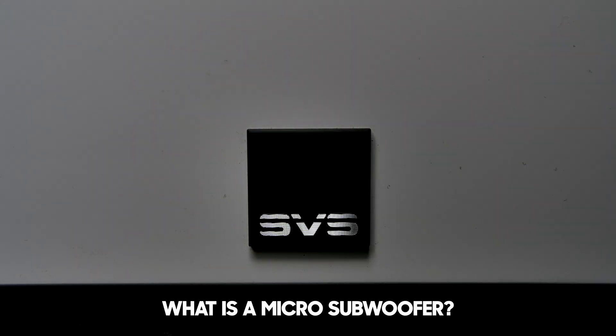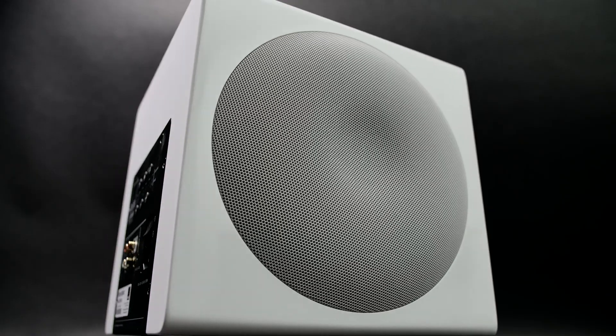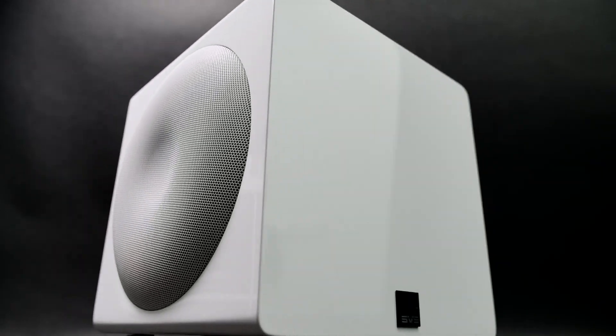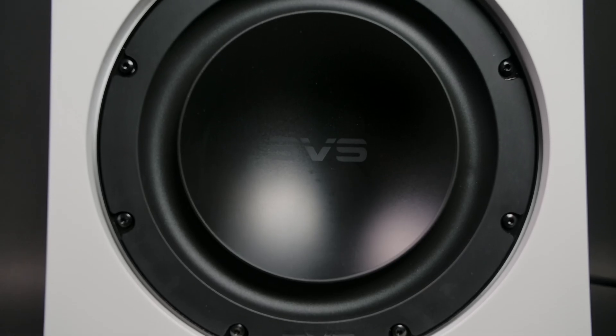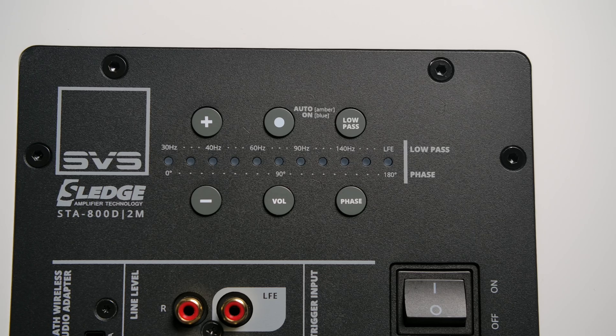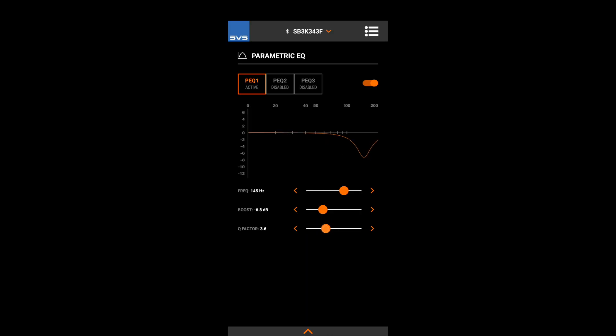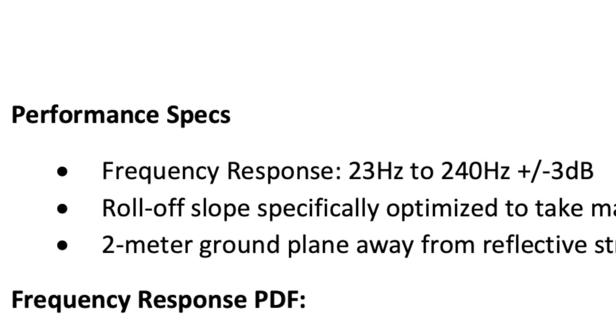Today I'm going to be taking a look at the SVS 3000 Micro Subwoofer. So what is a micro subwoofer? This is a sealed subwoofer that measures 10 inches cubed. It has dual opposing 8-inch drivers, claimed 800 watts RMS to 2,500 watts peak. It has DSP with app control, and they claim 23 Hz plus or minus 3 dB, but they don't specify at what decibels.